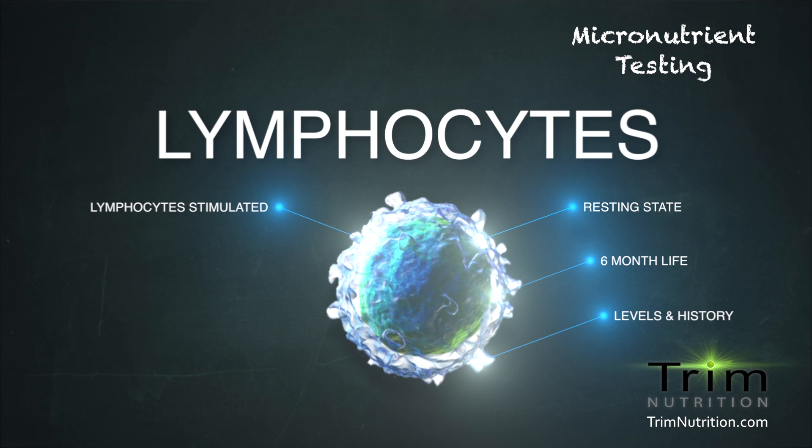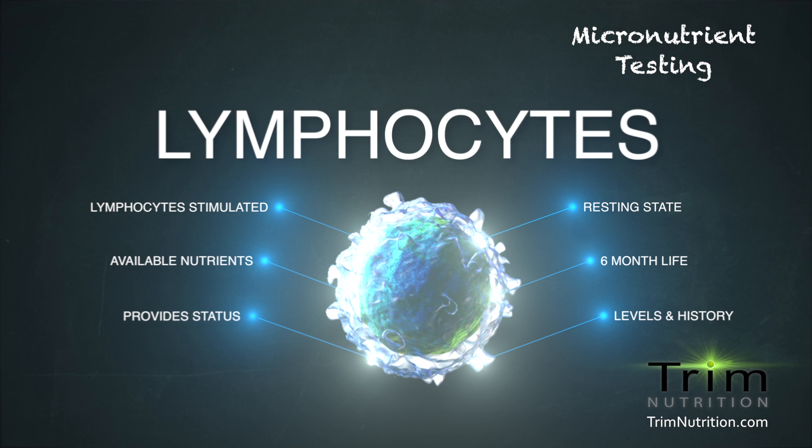Resting lymphocytes are then stimulated to undergo cell division and cultured in the lab. The degree of growth that the lymphocytes can sustain is directly related to the nutrients the cells have available. Thus, micronutrient testing provides a functional, intracellular assessment of nutrient status accumulated in lymphocytes over their resting six-month lifespan.